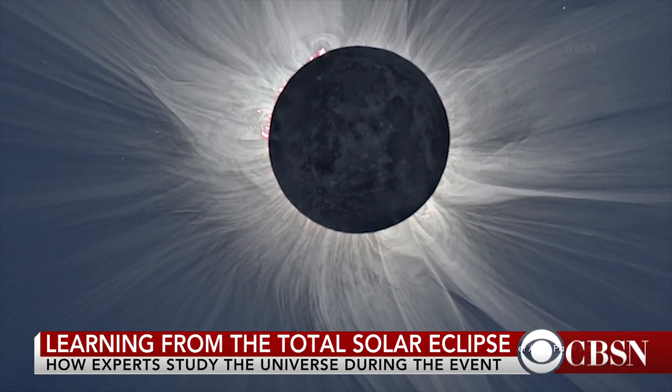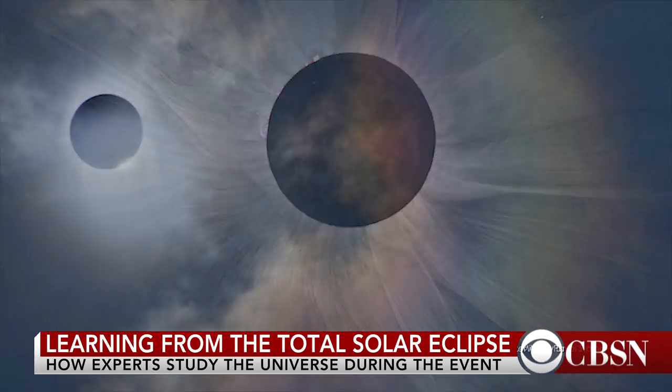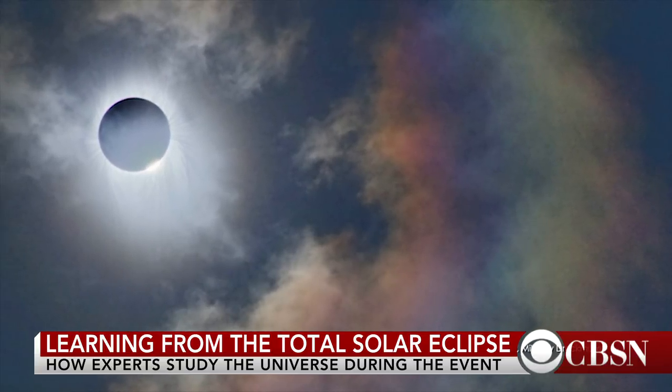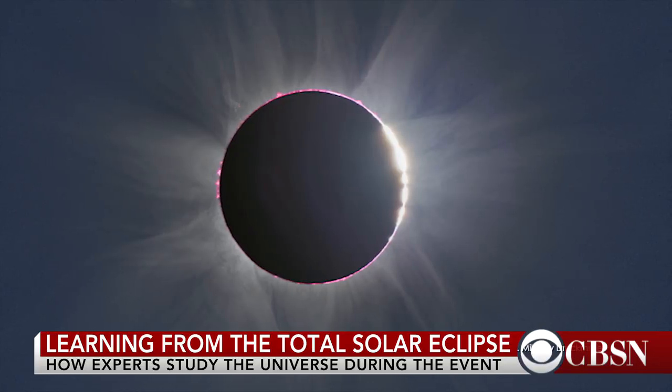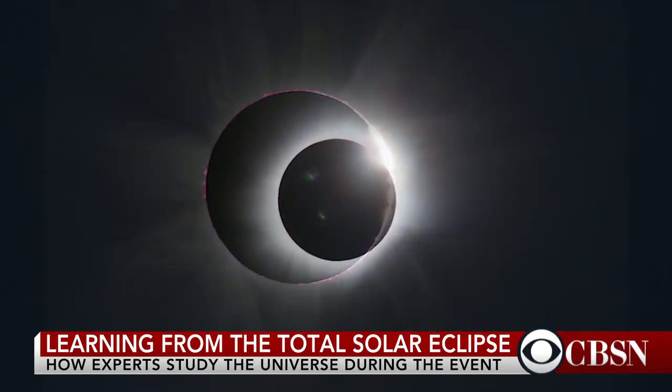Given the track of this eclipse goes all the way across the United States, scores and scores of scientists, NASA airplanes, balloons, satellites will all be studying the sun, trying to get some hints about what's powering, what energizes the corona. That's probably the number one scientific goal.